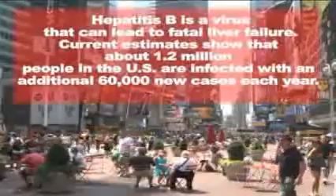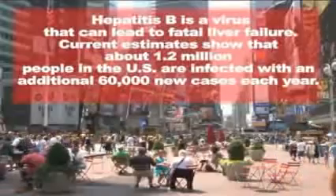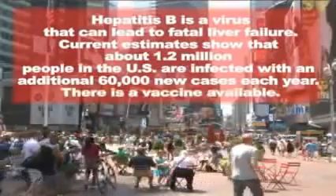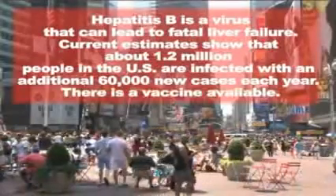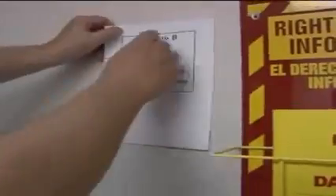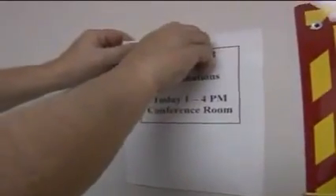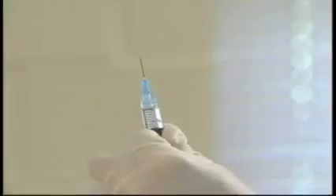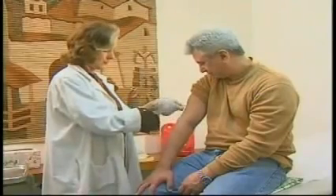Hepatitis B is a virus that can lead to fatal liver failure. Current estimates show that about 1.2 million people in the U.S. are infected, with an additional 60,000 new cases each year. There is a vaccine available for Hepatitis B. The vaccine consists of a three-dose injection that has been proven to be safe with a 95% effective rate at preventing the disease. Your employer, at no cost to the employee, should make this vaccine available, especially to employees who are at a high risk of exposure. OSHA requires you to sign a release form if you decline the vaccination.